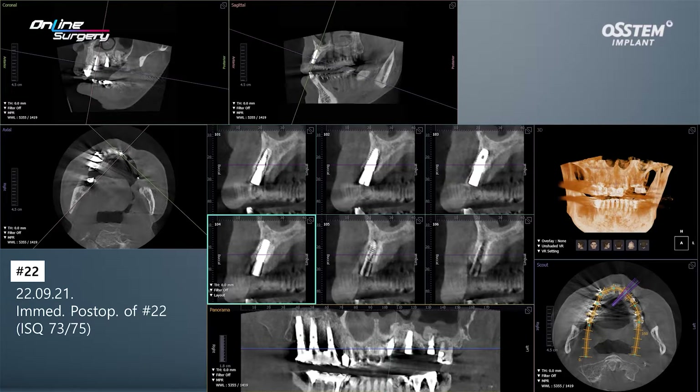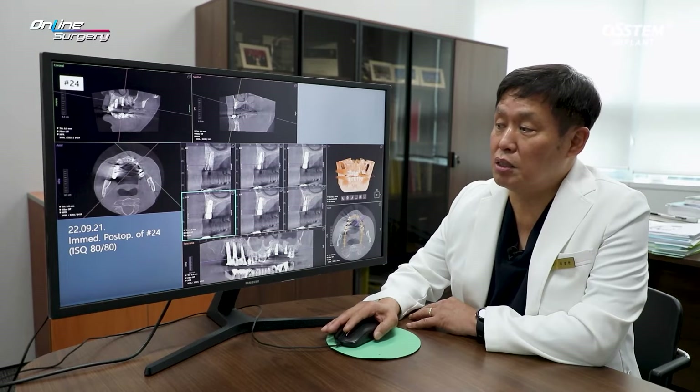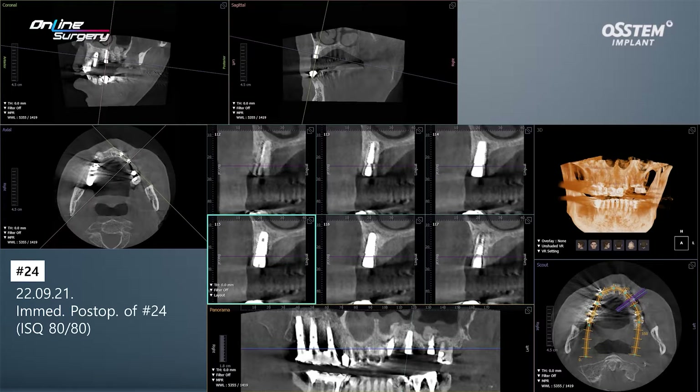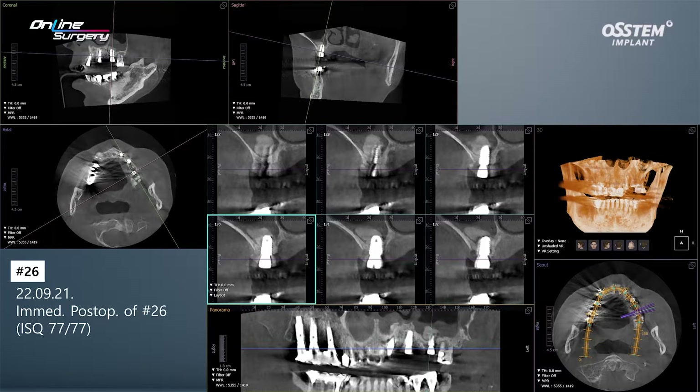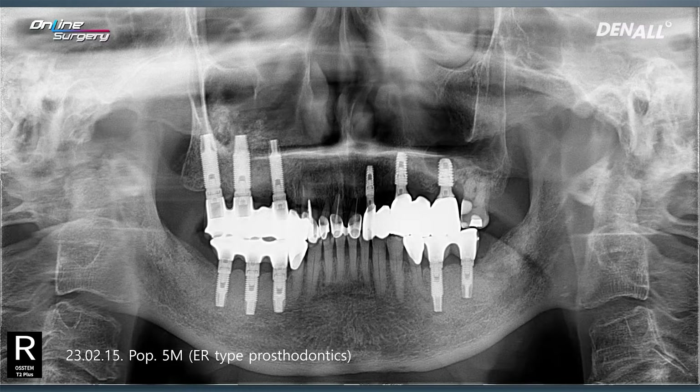In number 22, this is the immediate post-op image. Because the alveolar bone width was comparatively favorable, a 4.0 by 10 mm implant was placed and ISQ was 73 and 75, which is quite good. In number 24, the implant was placed deep and the ISQ value was about 80. In number 26, despite the lack of alveolar bone, bone graft was done nicely. Using a crestal approach, the implant was placed at an ISQ of about 77, which was more favorable than anticipated. This is the post-op two-month image, and this is after five months.